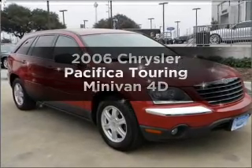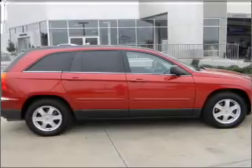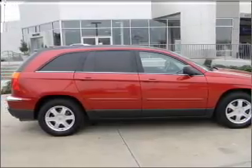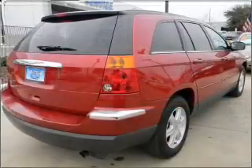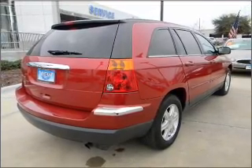Introducing the 2006 Chrysler Pacifica. If you're looking for an automobile with great attributes, look no further. With a reliable engine that responds smoothly to its automatic transmission, the anti-lock braking system will help deliver you safely to your destination.